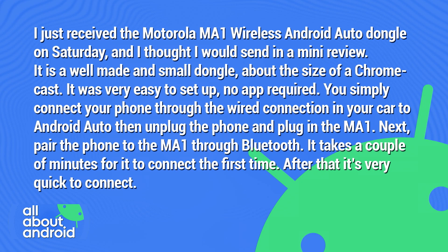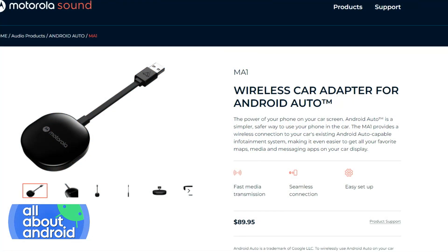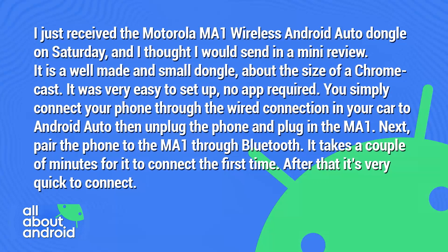It was a well-made and small dongle, about the size of a Chromecast. Very easy to set up. No app required. You simply connect your phone through the wired connection in your car to Android Auto, then unplug the phone and plug in the MA1. Next, pair the phone to the MA1 through Bluetooth. It only takes a couple of minutes to connect the first time. After that, it's very quick to connect.